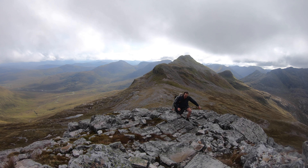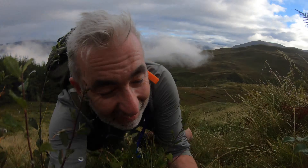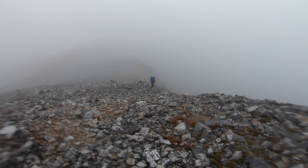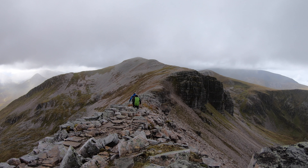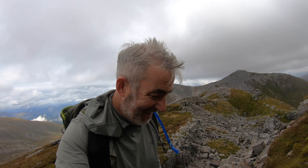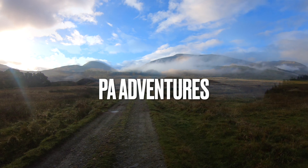So today we are going to take you around the Grey Corries. We've got slips, drips and falls. We've got hail, rain, sunshine, cloud, mist. We've got amazing views, cheesy photos, sore legs and a great day. Sit back, grab a bit of coffee or a tea and enjoy.